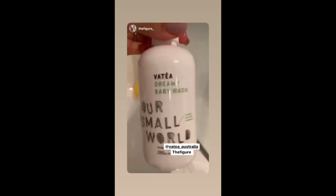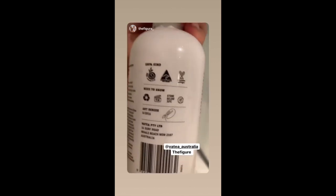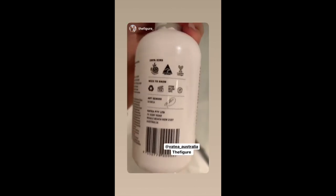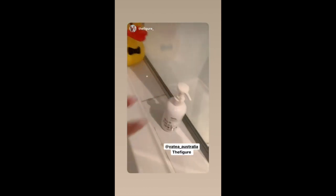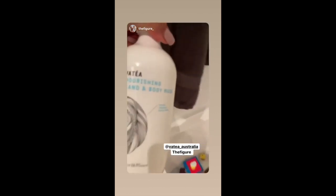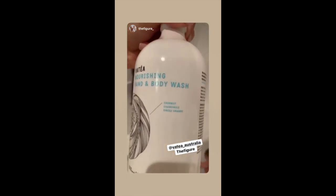Let me tell you a bit more about their bath range that we use. So we use the baby wash. It's Australian owned and made, it's cruelty free, it's vegan, it's not tested on animals. And then Chris and I use the hand and body wash in the shower for us as well, which we love. Coconut, chamomile and sweet orange.